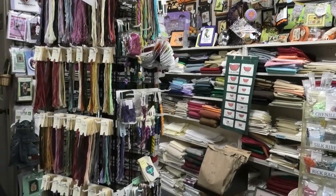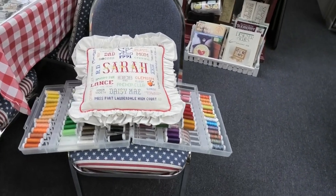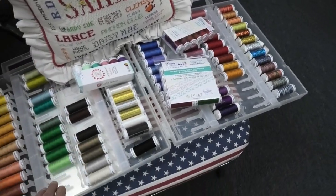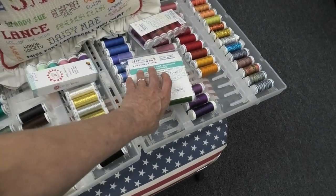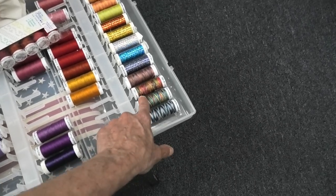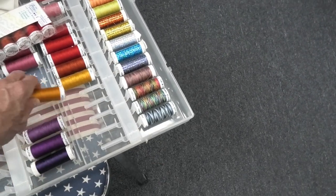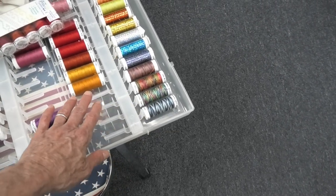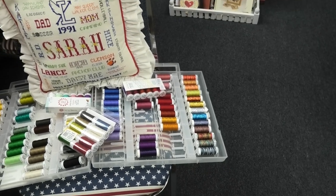Walking through the store — there are Sulky threads here, these little Sulky Petites are really great. I like these colors, very saturated and so pretty. What's nice is you're just using one strand instead of having to separate them — I really like that a lot.